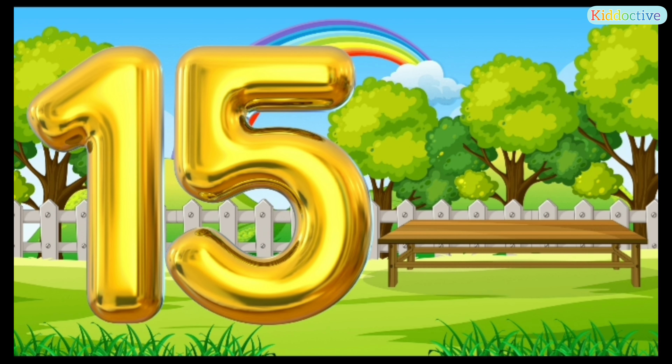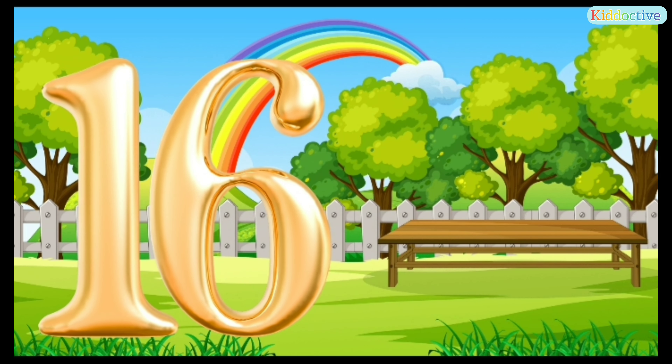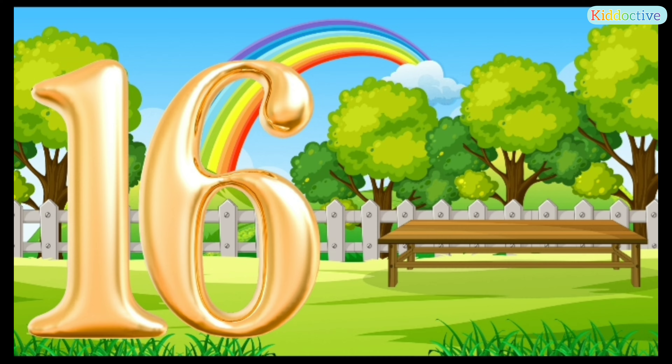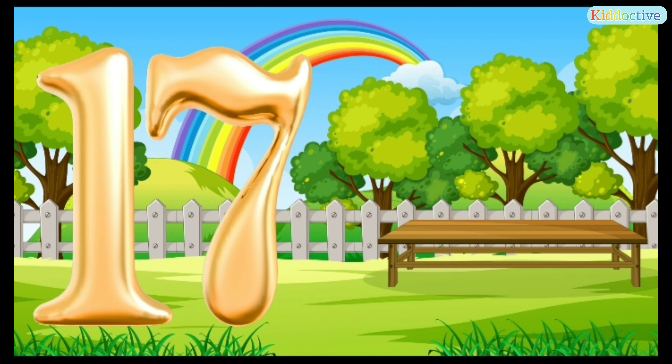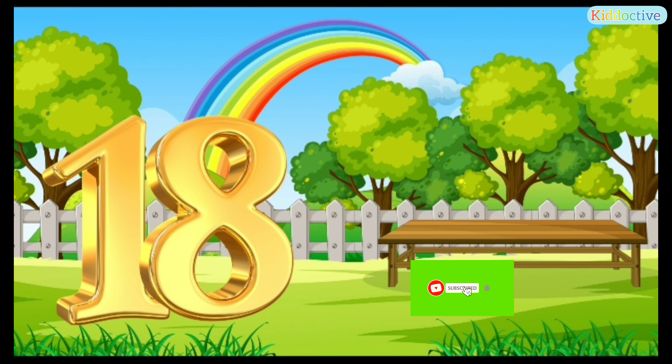15 — this is number 15. 16 — this is number 16. 17 — this is number 17. 18 — this is number 18.